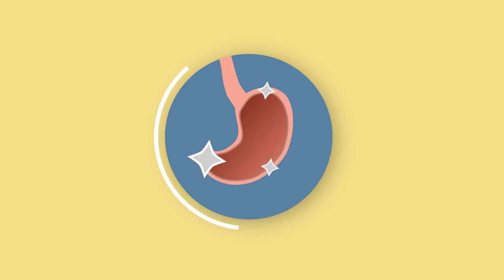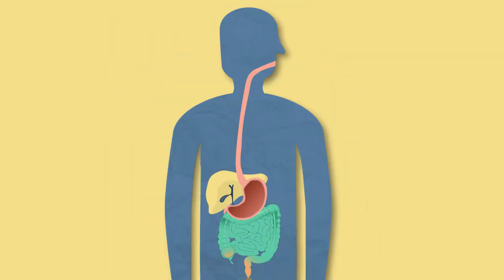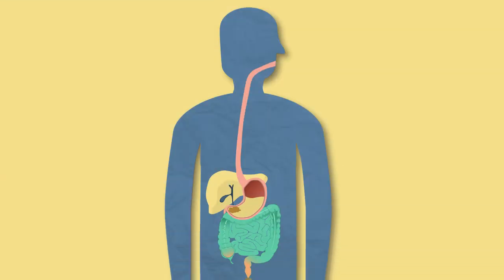The stomach is an amazing organ. It varies in size from person to person but can contain up to two litres of food and liquid. The stomach is one of the organs in the digestive system — it is essentially a bag of muscle where food is kept for up to two hours whilst various things happen to it.